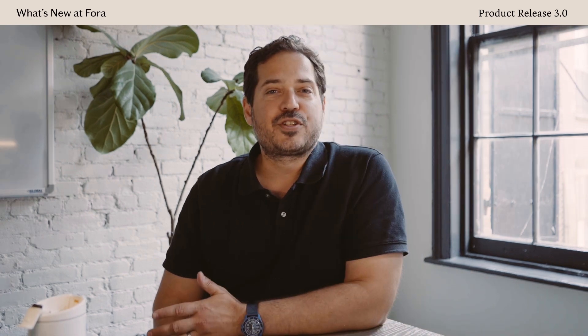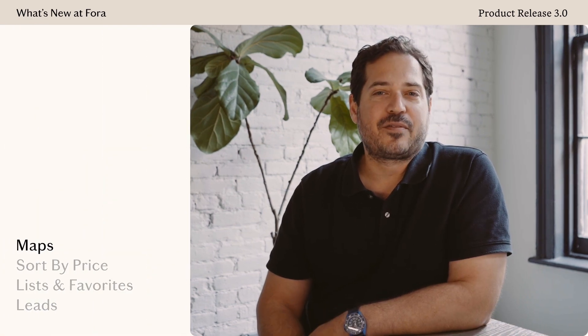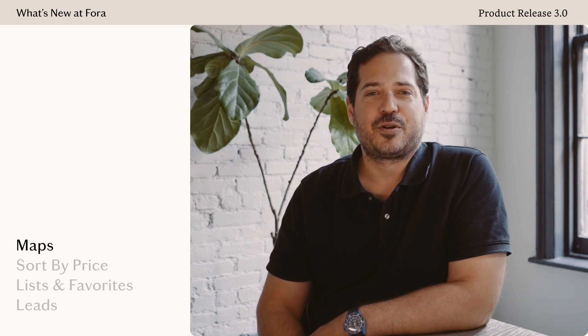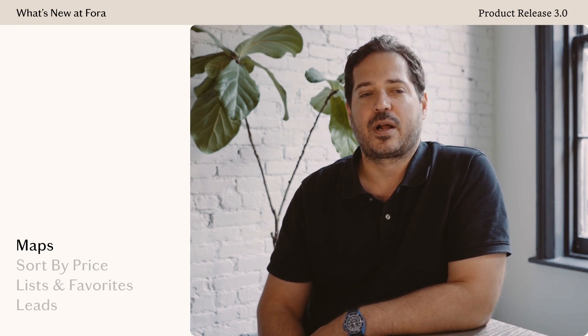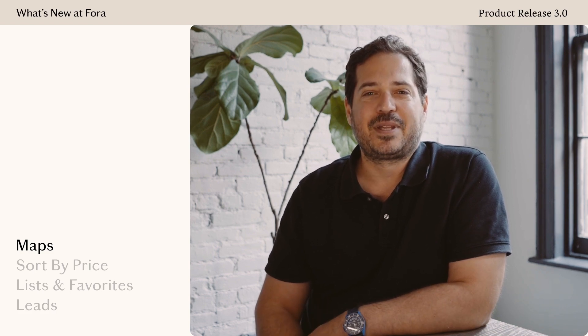Today we're going to walk through the exciting things that are available now. The first thing we're launching today are new maps. Since we launched the booking platform in Portal, the number one most requested feature by our advisors has been maps. It's not that we wanted to wait a year to deliver maps, but there were a few things we had to work out on our side to make the maps work the way we wanted to. Now that we've figured all that out, let me show you maps.